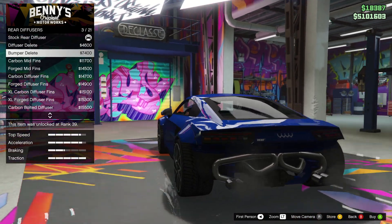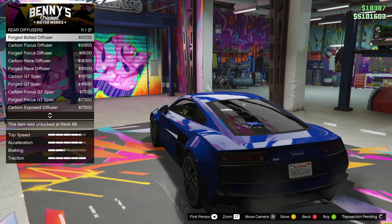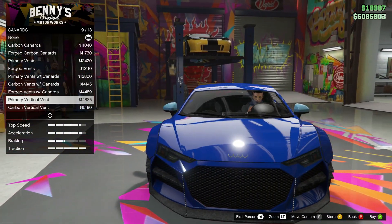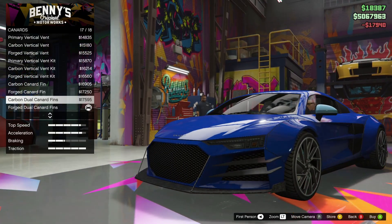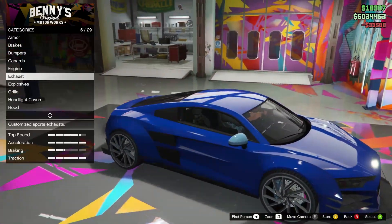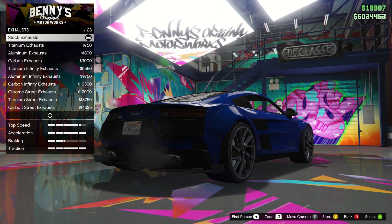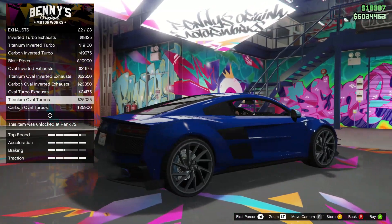That actually looks cool - I'm thinking this one looks sick. I'm not sure if I'm pronouncing it right. This one looks sick for sure. Engine EMS level 4. For exhaust, let's see if we can get something really cool - titanium oval, I think this one.